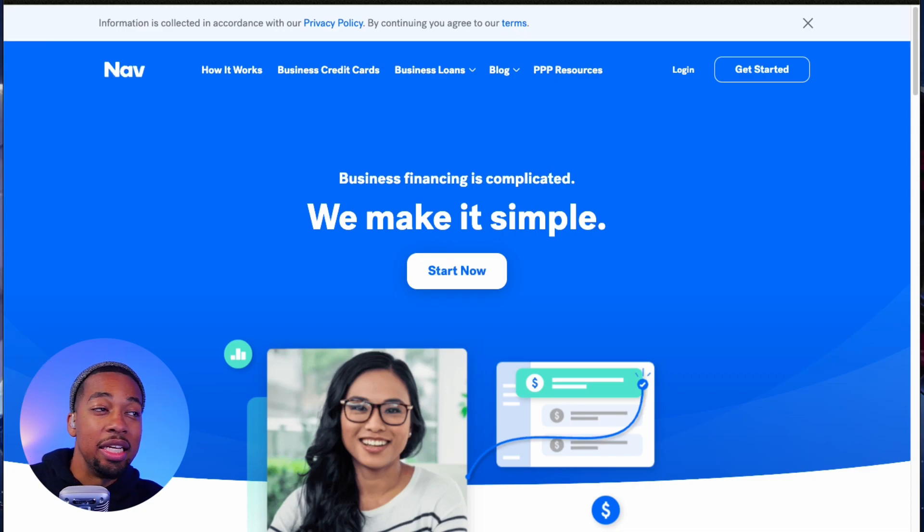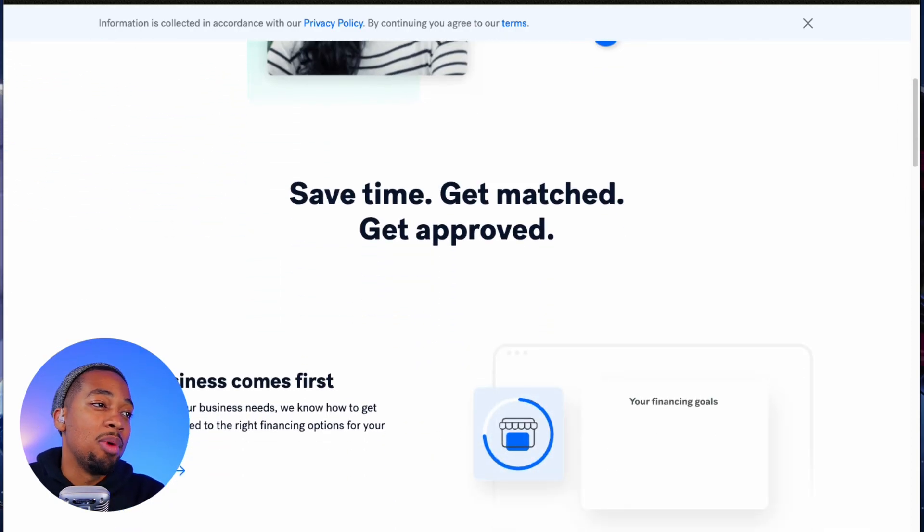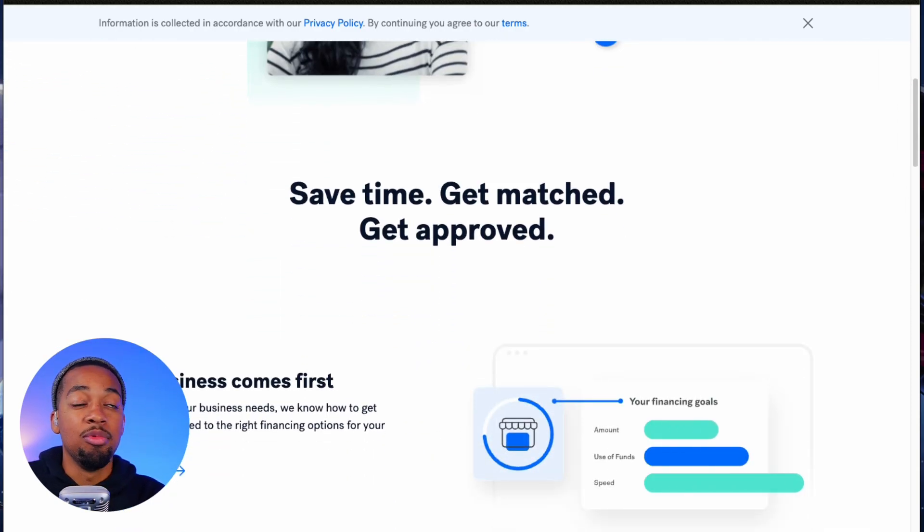So here we are taking a look at NAV — this is NAV.com. Their slogan is: 'Business financing is complicated, but we make it simple.' They say let's talk about saving time, getting matched, and getting approved. So not only are they helping you check out your scores, but they also offer some financing options as well.